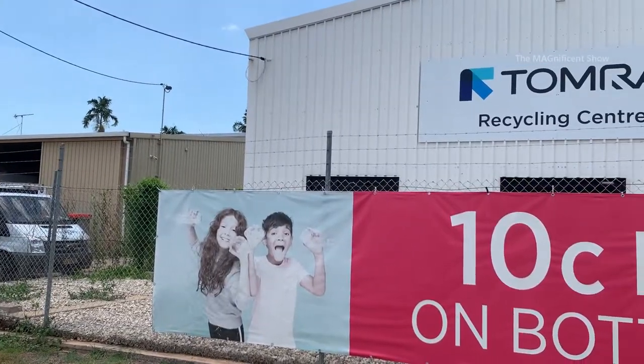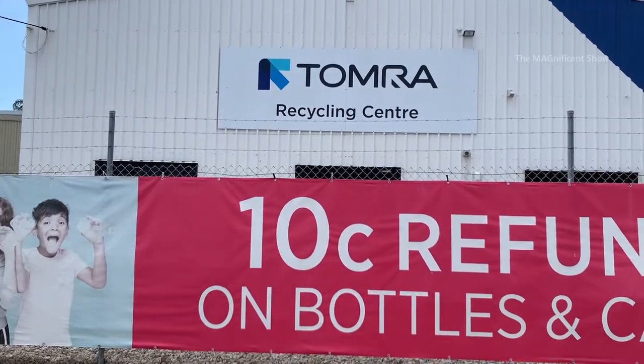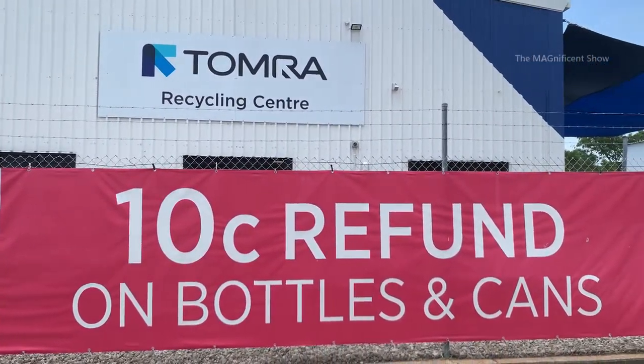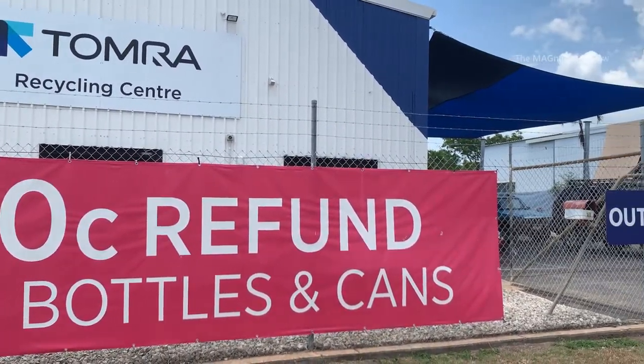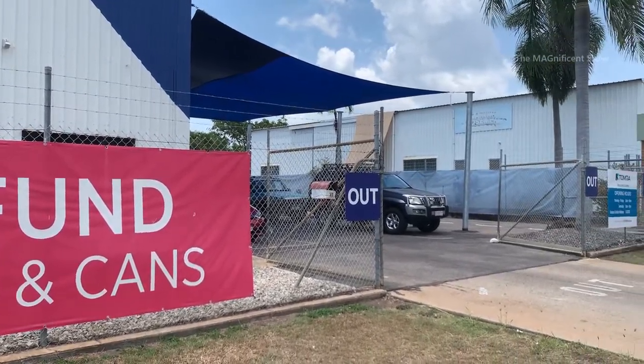Now I am at a recycling company in Darwin, Australia. Let's go inside and see how this process is done and how we can get money out of empty recyclables. This is the entrance of this recycling center and the name of this place is Tomra. Look at that board — they have mentioned we can get 10 cents for a recyclable bottle, can or container.